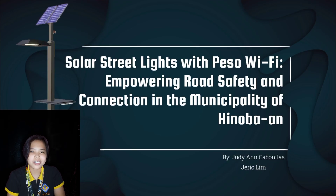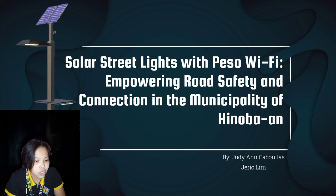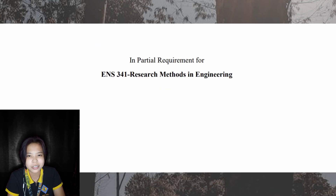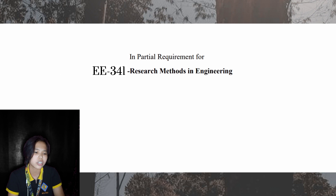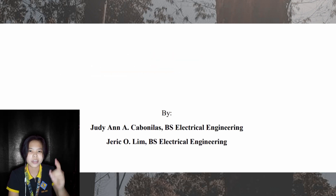Our research study is entitled, Solar Streetlights with PESA Wi-Fi and Charging Station Empowering Road Safety and Connection in the Municipality of Hinuban. This is in partial requirement for EA341 or the Research Methods for Engineering, by Jarek O. Lim and yours truly.